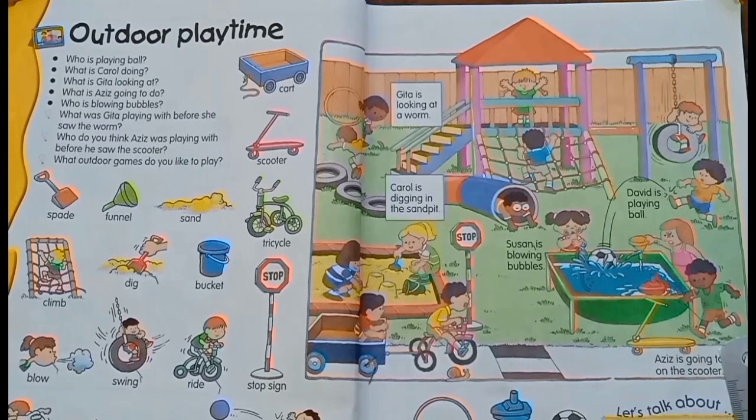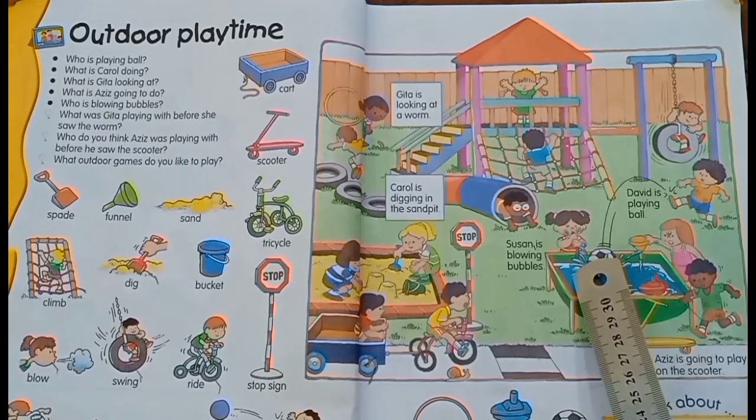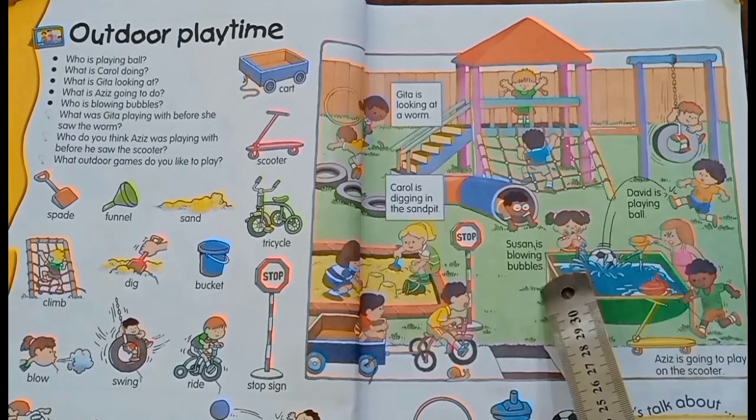What do you think? When he kicked the ball, what did he say to her? He said, 'Watch out!'